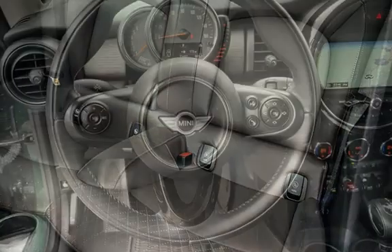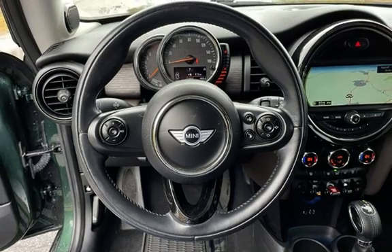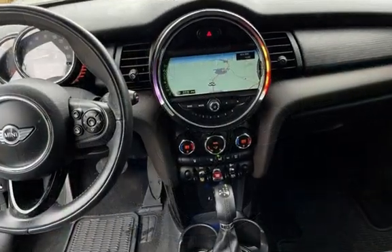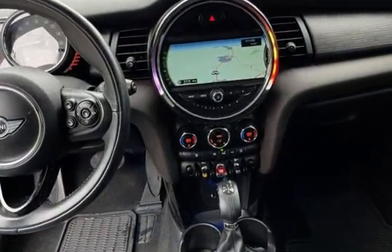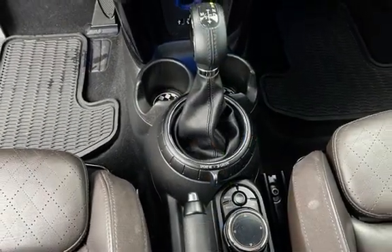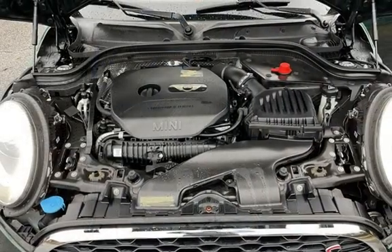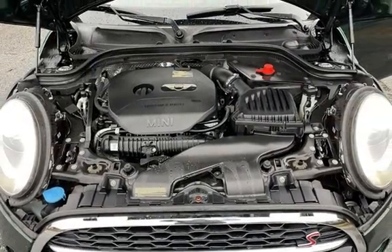Power windows, digital odometer, external temperature display, child seat anchors, seat belt force limiters, power doors and door locks, stability control, traction control, wireless data link, window defogger, automatic climate control, Bluetooth, MP3 player, Sirius satellite radio, keyless entry, and leather seats.